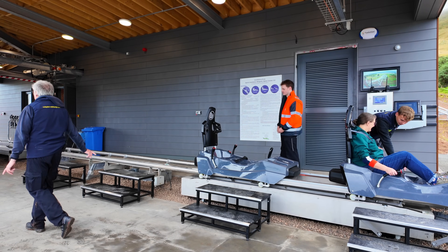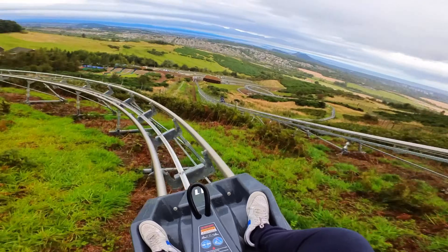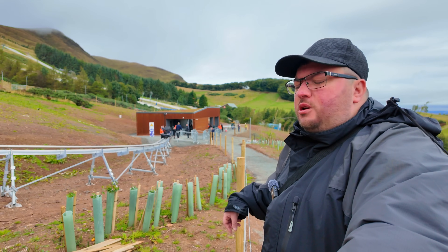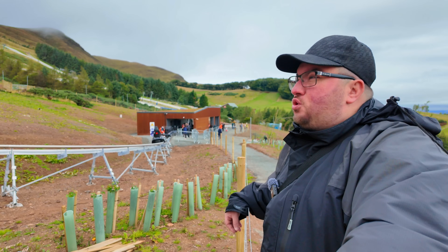Today is a special day because it's the opening day of the Alpine Coaster here in Scotland — the first ever one in Scotland and the longest in the UK. There's only one other one in the UK and that's down in England somewhere. But this is Scotland's first Alpine Coaster. Looking forward to it. It's opening day today.